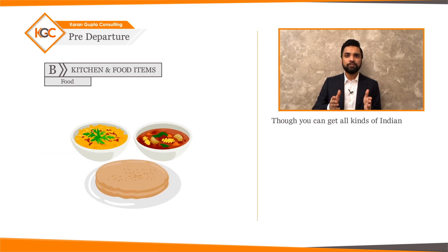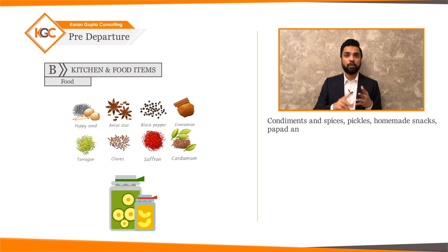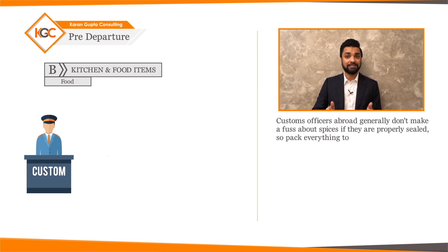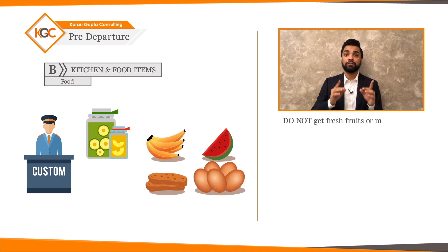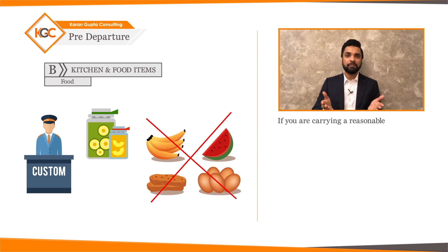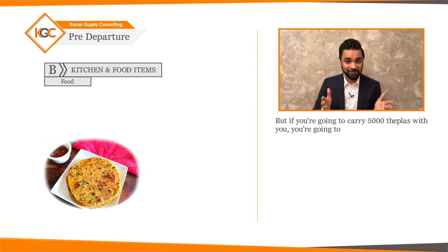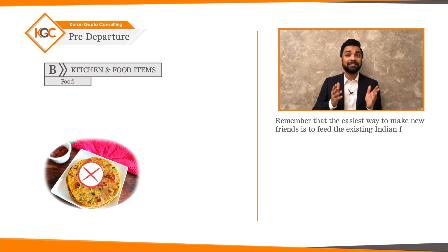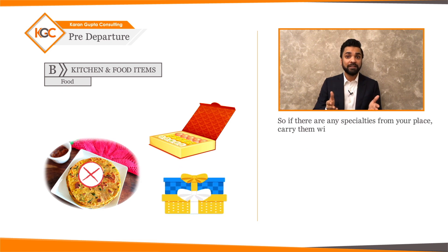Though you can get all kinds of Indian foodstuff abroad, it's good to carry a reasonable quantity of the following for your setup period: condiments and spices, pickles, homemade snacks, papad, and anything else you wish to carry. Custom officers abroad generally don't make a fuss about spices if they're properly sealed, so pack everything to be leak-proof. Do not bring fresh fruits or meat, as customs laws prohibit them. A reasonable quantity of cooked food is fine, but don't overdo it. Remember, the easiest way to make new friends is to share Indian delicacies and sweets with the existing Indian population.